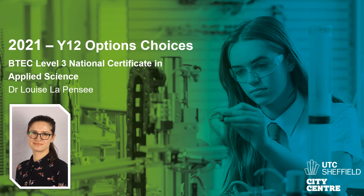Hi, I'm Dr LaPonce. I'm going to give you some more information about the BTEC Level 3 National Certificate in Applied Science that we are running for Year 12 this year.